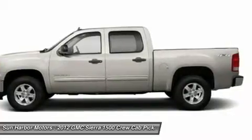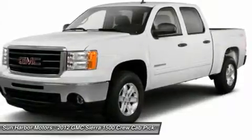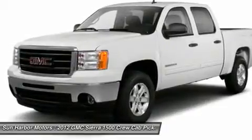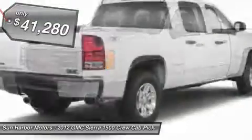Sierra 1500 now comes standard with a Vortec 6.2-liter and 5.3-liter V8 engine and an electronically controlled automatic transmission that combines high max hauling capability with precise control, and is priced below $45,000.